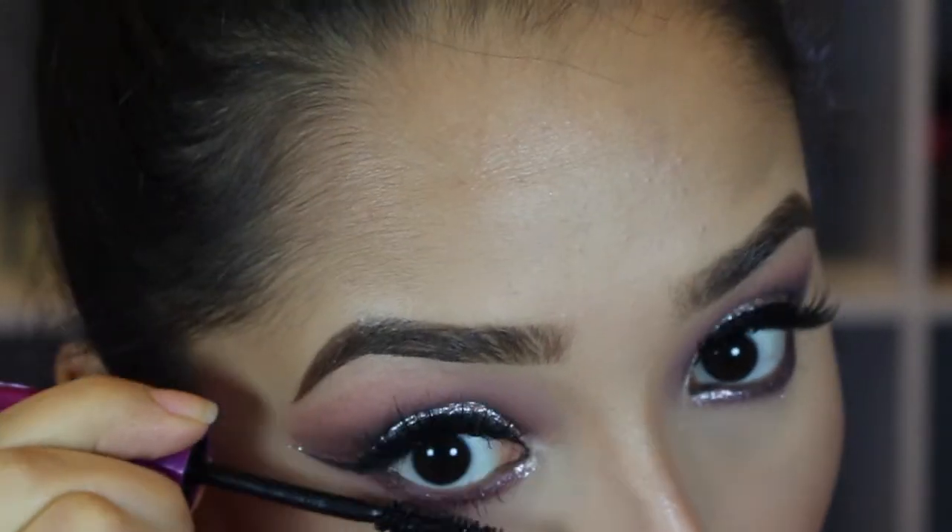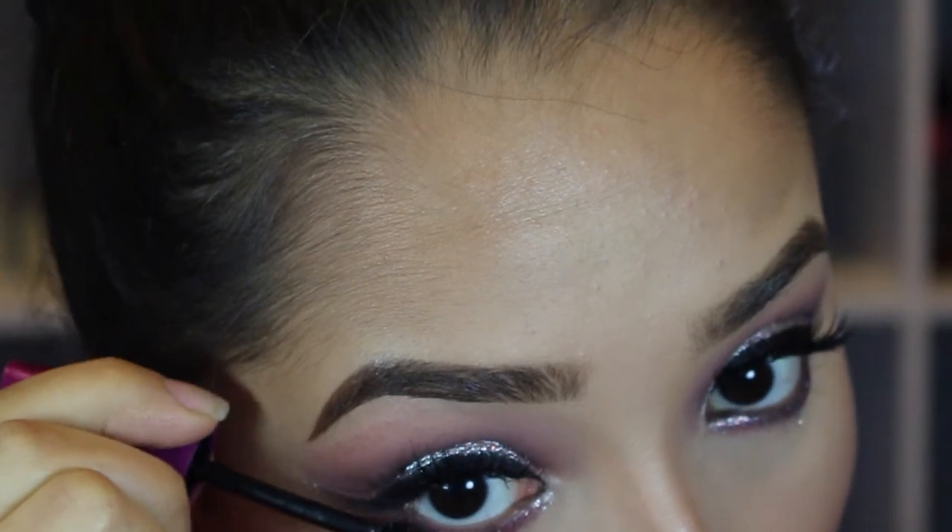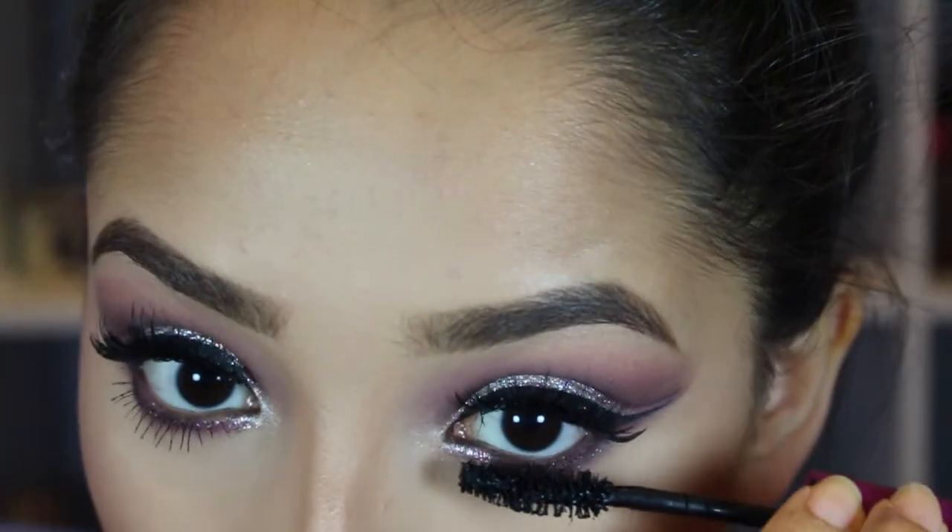Now I'm coating my bottom lashes with the Maybelline Falsies Black Drama Mascara. And that completes the eyes.